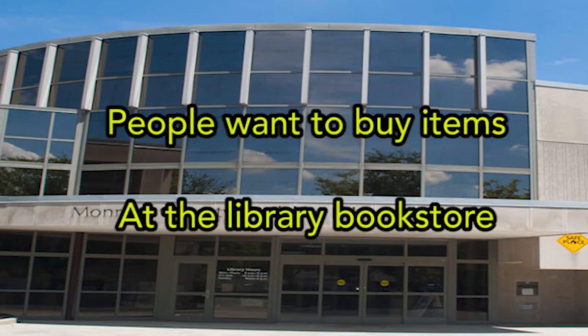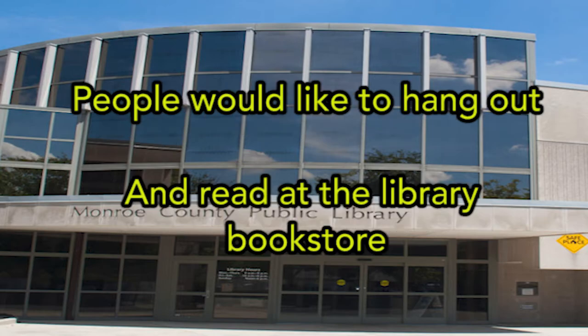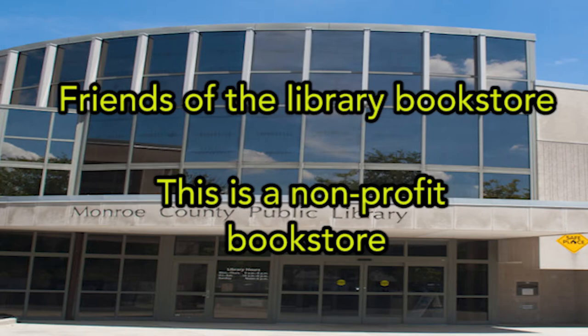People want to buy items at the library book store.